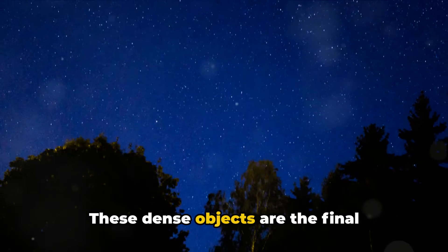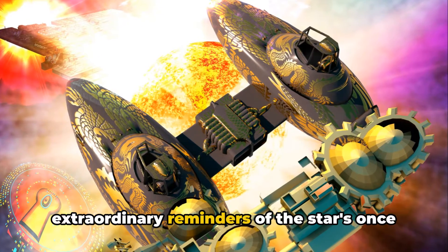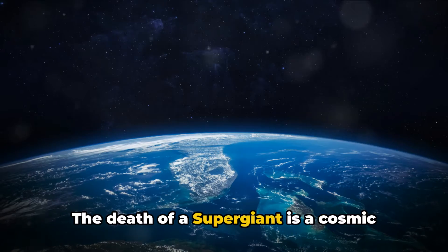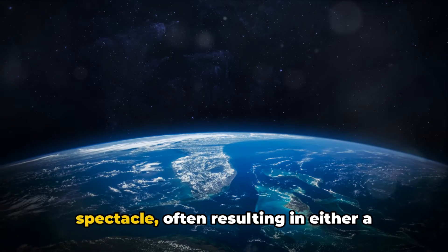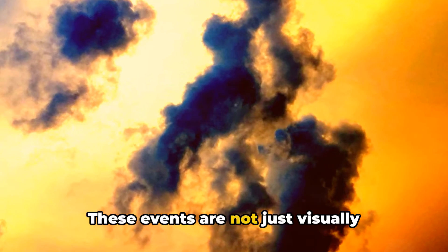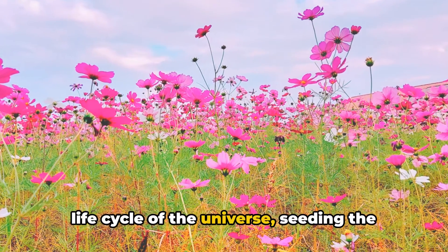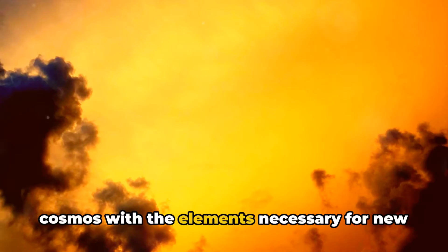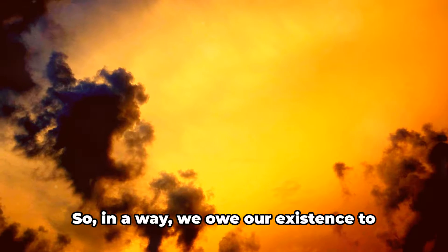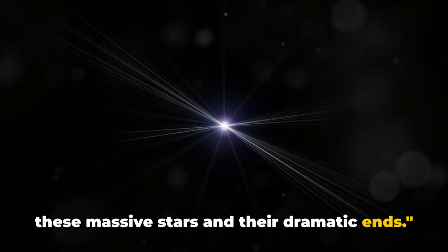These dense objects are the final testament to the former supergiant, extraordinary reminders of the star's once mighty presence. The death of a supergiant is a cosmic spectacle, often resulting in either a neutron star or a black hole. These events are not just visually stunning, they are also fundamental to the life cycle of the universe, seeding the cosmos with the elements necessary for new stars, planets, and potentially life itself. In a way, we owe our existence to these massive stars and their dramatic ends.